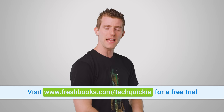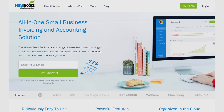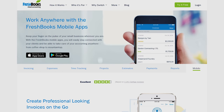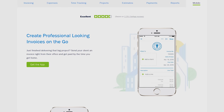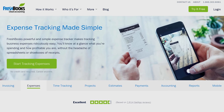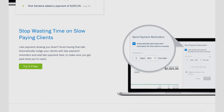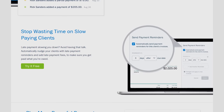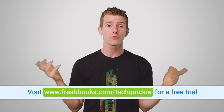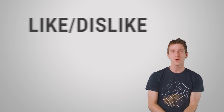FreshBooks Cloud Accounting is a fantastic solution if you're a small business owner or freelancer. FreshBooks works from anywhere, and with the FreshBooks mobile app you can create professional-looking invoices on the go, snap pictures of your receipts so you don't lose them, stay on top of important conversations, and never miss an update — like seeing when a client has viewed their invoice or when an invoice has become overdue. Start your 30-day free trial right now at freshbooks.com/techquickie.